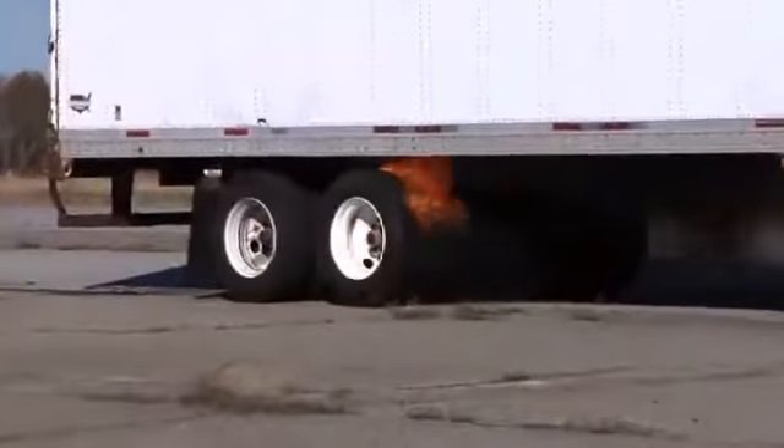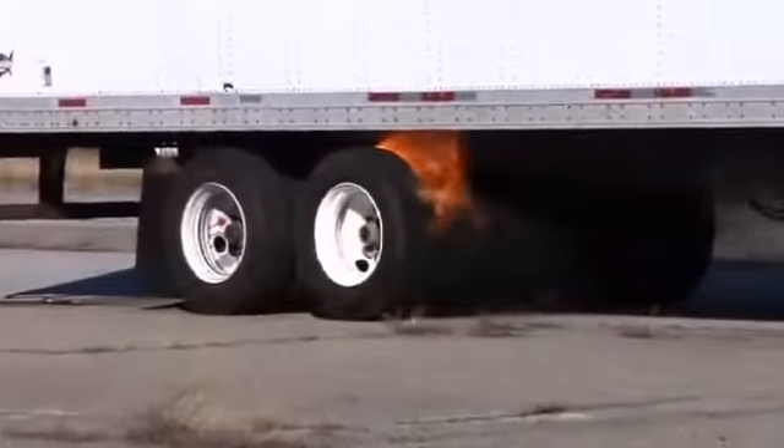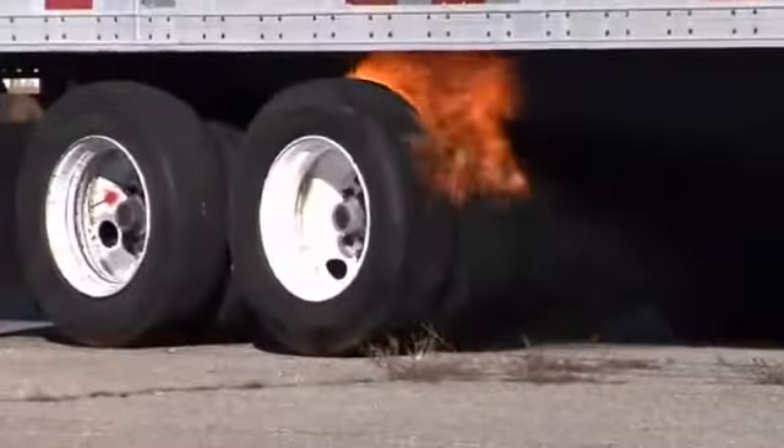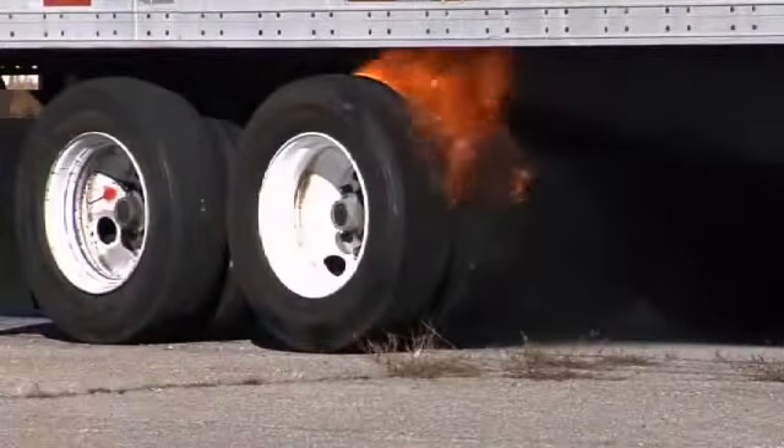The safety risks also include fires that can occur when the wheel bearings or brakes are neglected or improperly maintained. Perhaps the most dangerous aspect of a wheel end fire is that it can quickly burn through the floor of a trailer and ignite the cargo.